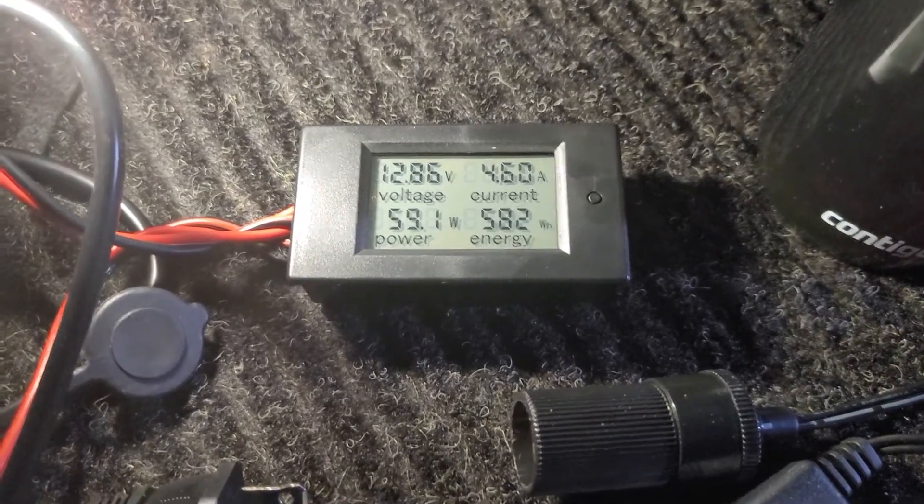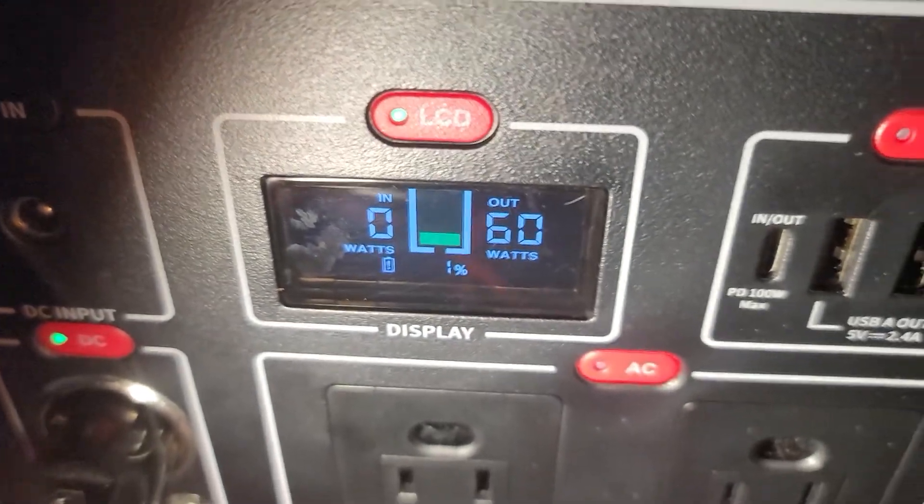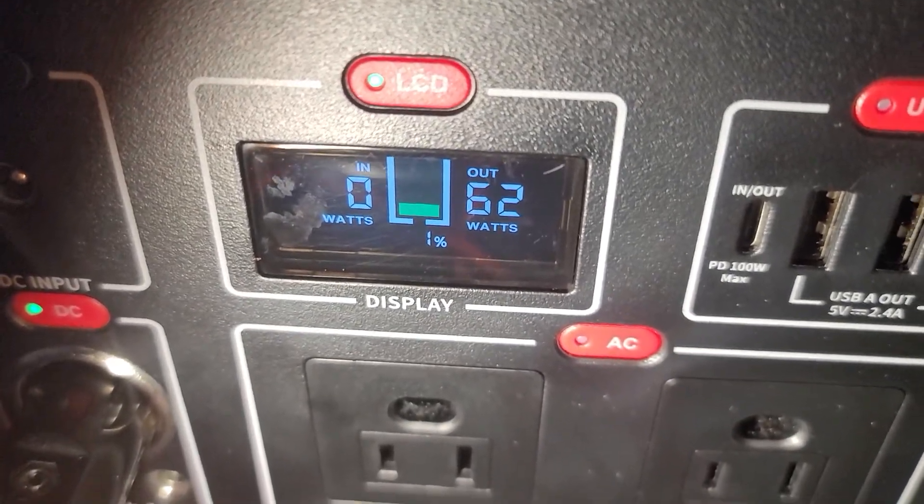On the DC side, we get 582 out of 622 watt-hours — so over 90% efficiency.